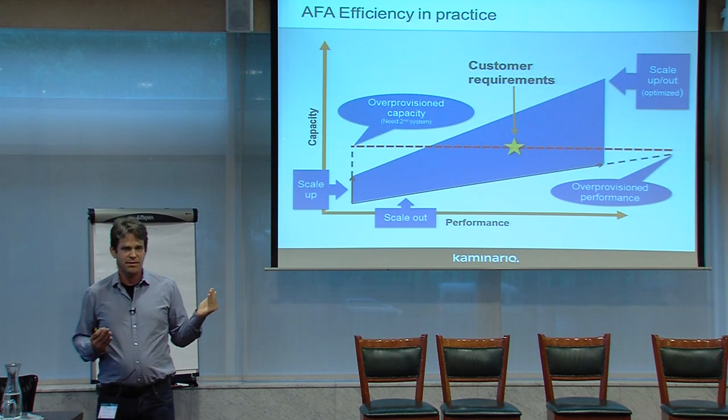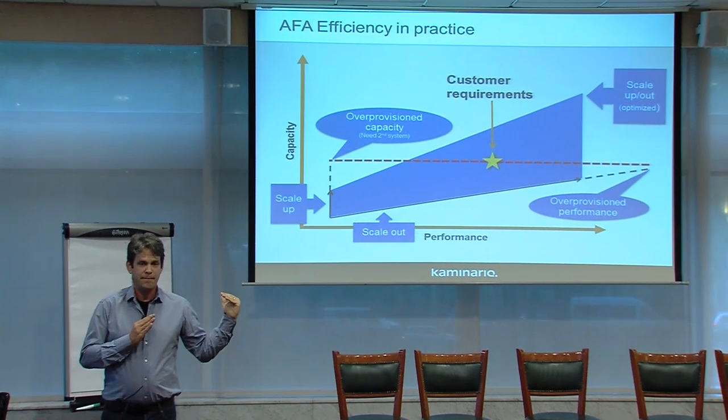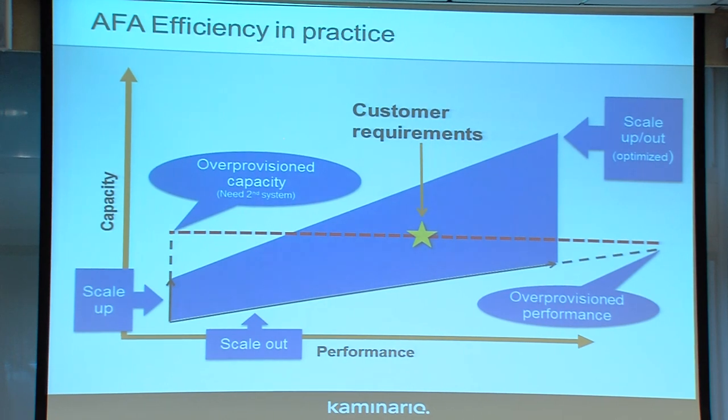A system that can scale up and scale out can meet any customer requirement in the most cost-efficient way — any requirement of capacity and performance. At the day of purchase, the customer is buying exactly what it needs, without over-provisioning capacity or performance. If you need more capacity, you just add more shelves to the existing nodes. If you need more performance, you scale out by adding more nodes. It's not just about purchasing — it's also about scaling the system in the most cost-efficient way.